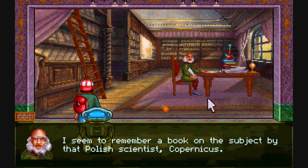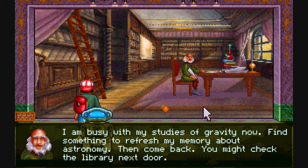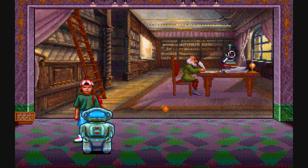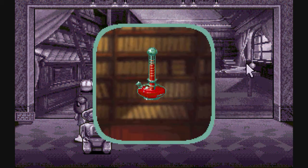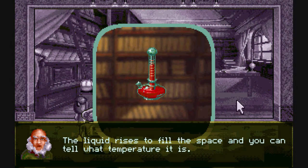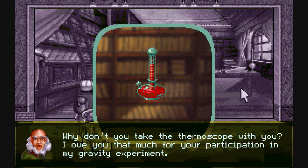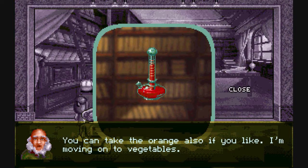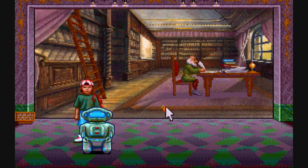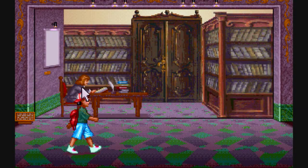He needs to find something that reminds him about astronomy — Copernicus! Now Copernicus came up with the theory that the Earth travels around the sun, and Galileo confirmed it. So where do we find this book about Copernicus?